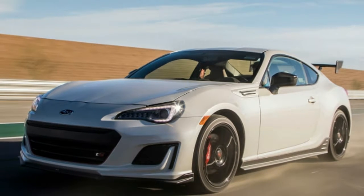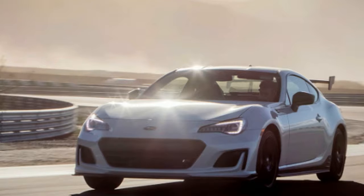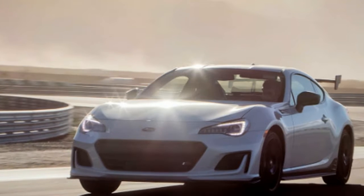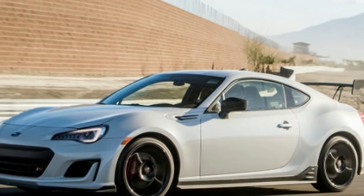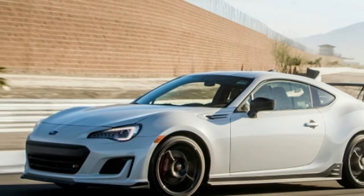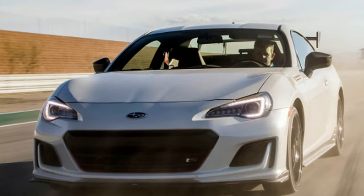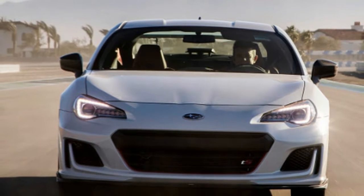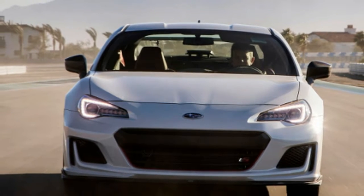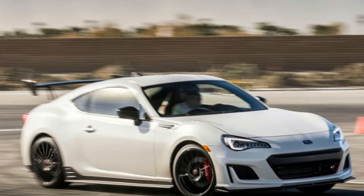It's a little hard to believe the Subaru BRZ and Toyota 86, formerly the Scion FR-S, are entering their seventh model year. Both cars debuted back in 2012 and, save for a minor update last year, the cars remain unchanged. Power still comes from a 205-horsepower naturally aspirated flat-four. That's not a lot on paper, but it's decent enough for a car that comes in under 2,900 pounds.